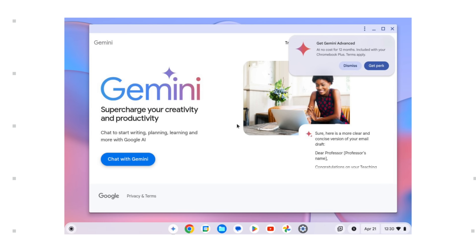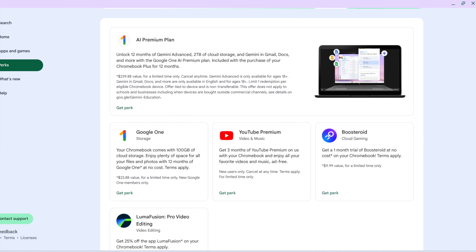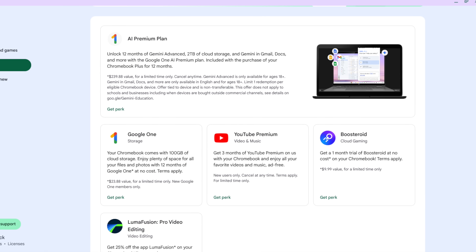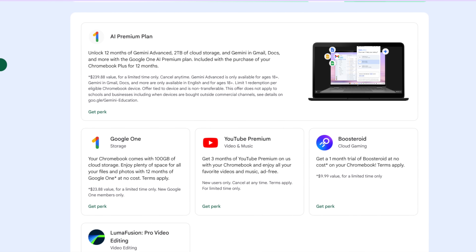That brings me to probably one of the biggest announcements made at this event: Gemini Advanced for Chromebook Plus users for free for a full year. Normally $19.99 a month, the Google One AI Premium plan is included for new Chromebook Plus users for 12 months for free, and it includes Gemini Advanced, 2 terabytes of Drive storage, and Gemini for Docs, Sheets, Slides, and Gmail too.